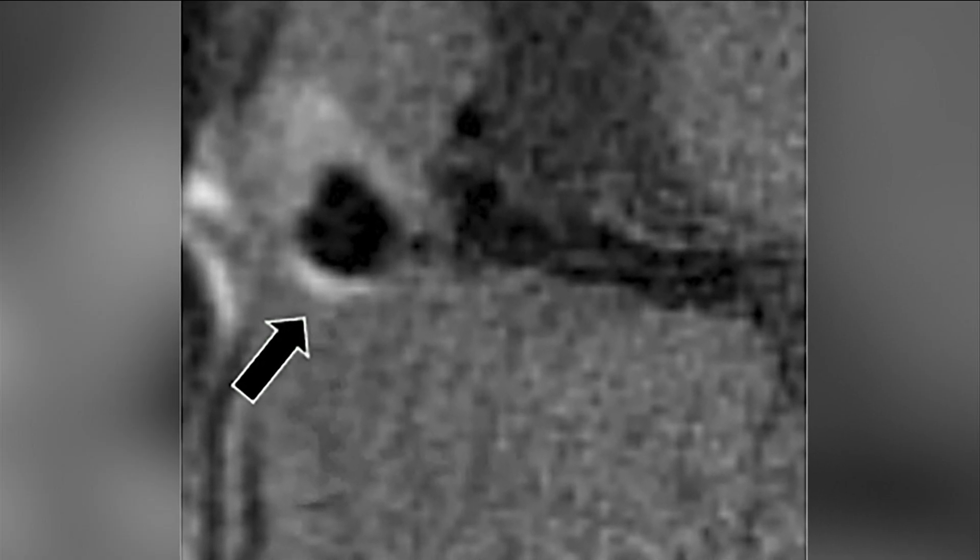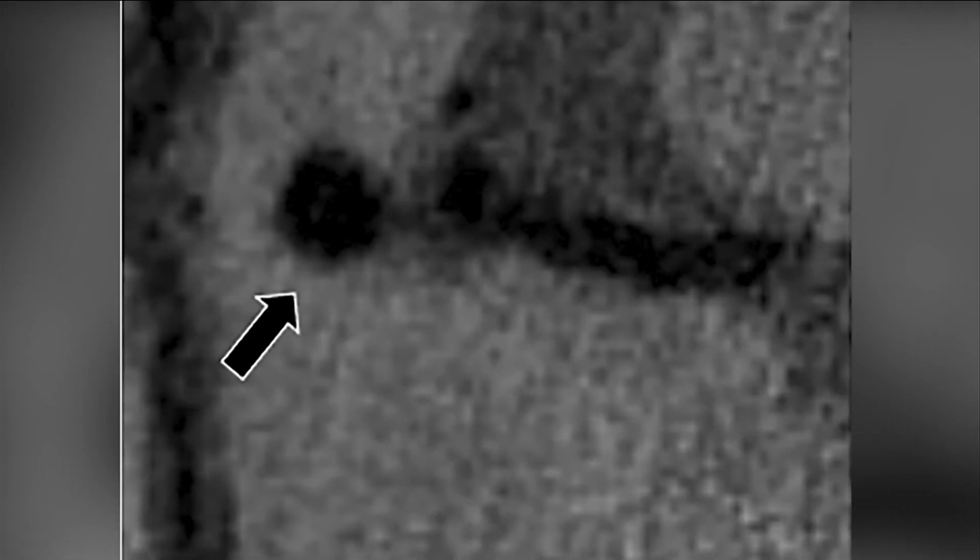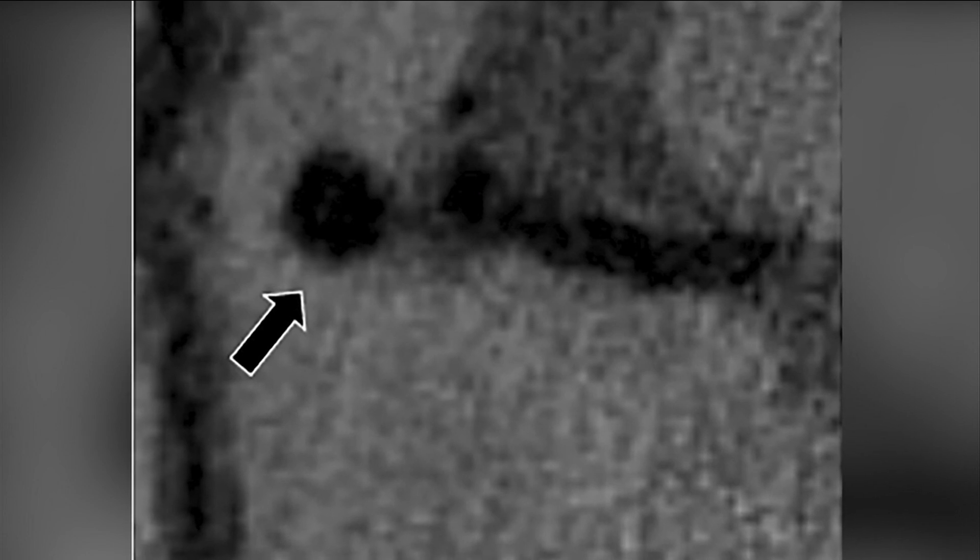Dr. Matuk says an aneurysm that has bled will light up on the scan, almost like it has a halo around it. Because most small aneurysms don't bleed, if an aneurysm does not light up, immediate treatment might not be necessary.